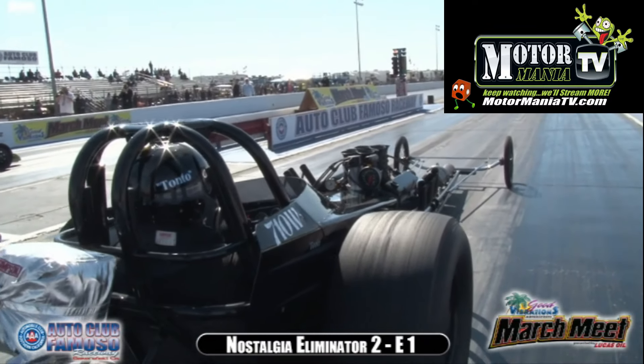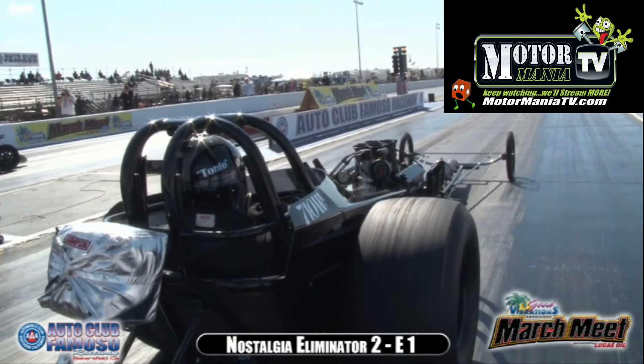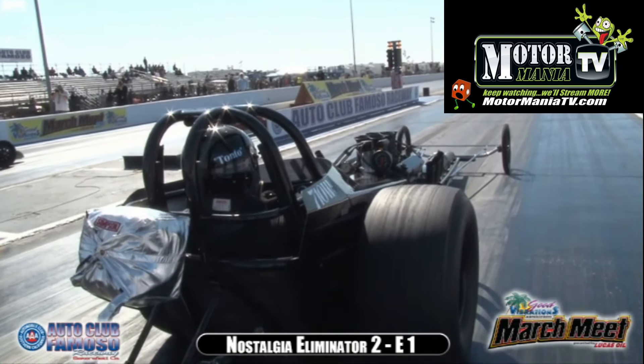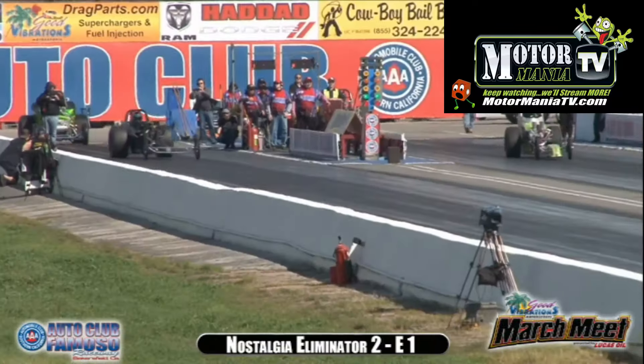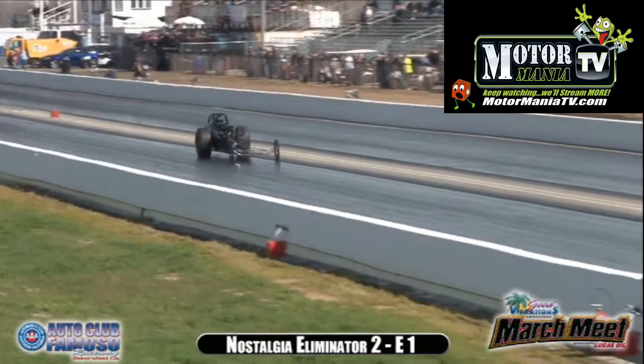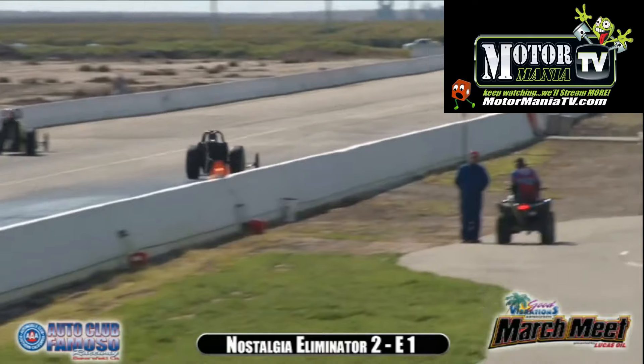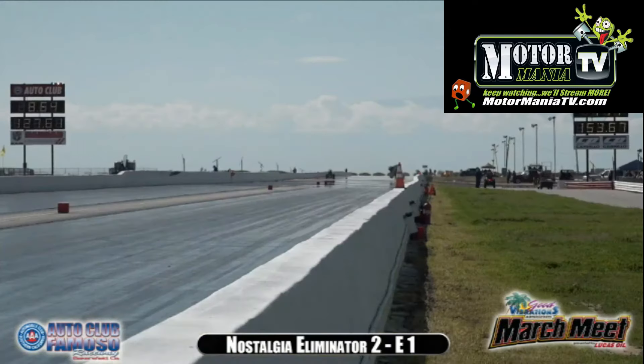BB went 8.61 in qualifying. Sean Wood didn't sniff 8.60 — he was 8.90s both times, and you want to smell 8.60. Big move there for Sean Wood — hang on, Sean Wood, get it off center line. BB already rolling off the gas, goes 8.64 to pick up the win.